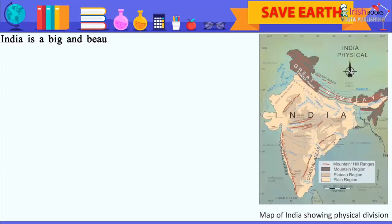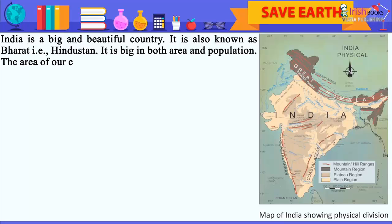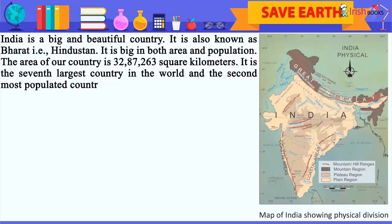India is a big and beautiful country. It is also known as Bharat, i.e. Hindustan. It is big in both area and population. The area of our country is 32,87,263 square kilometers. It is the 7th largest country in the world and the 2nd most populated country. The first one is China.